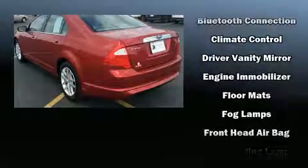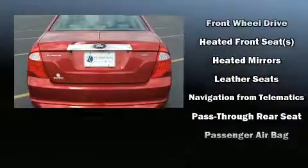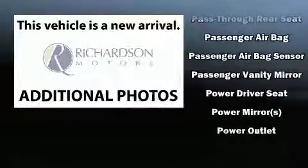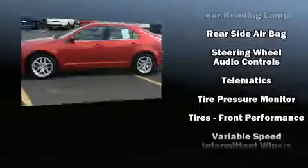Ford also prioritized safety and security by including dual front impact airbags, front side impact airbags, traction control, brake assist, a security system, and four-wheel disc brakes with ABS. For added security, Dynamic Stability Control supplements the drivetrain.